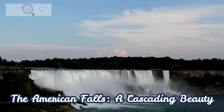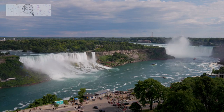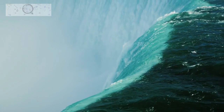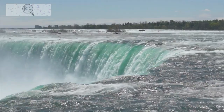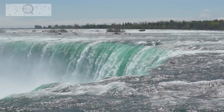The American Falls, a cascading beauty, located on the U.S. side, is slightly smaller than the Horseshoe Falls but no less captivating. Its narrower width creates a more concentrated flow of water, cascading down a vertical drop of 167 feet. The mist rising from the falls creates a mesmerizing spectacle, with a rainbow often forming amidst the spray.